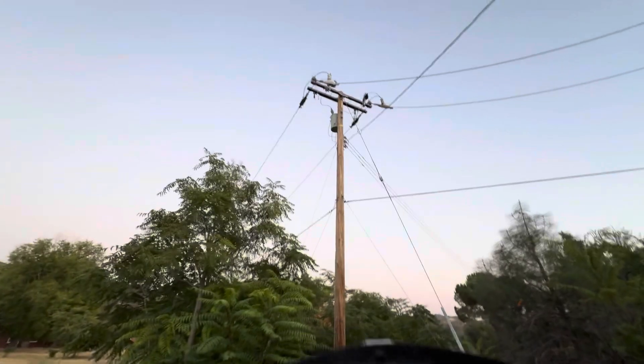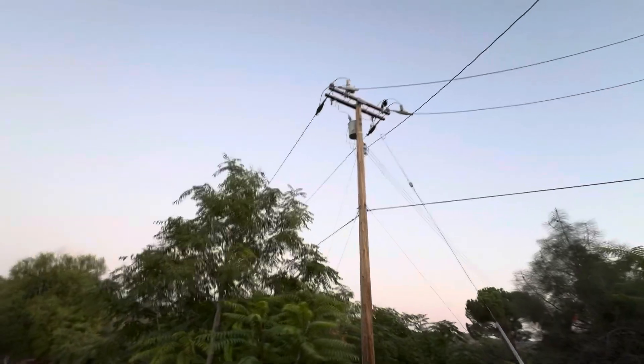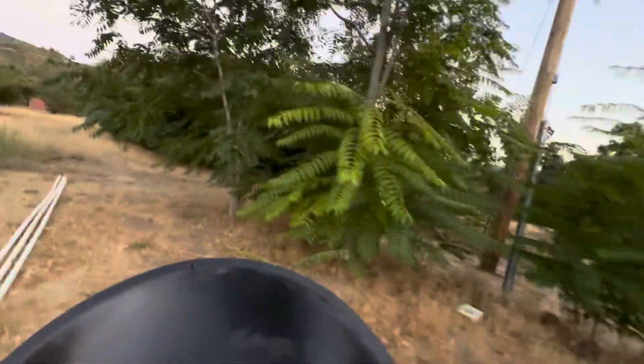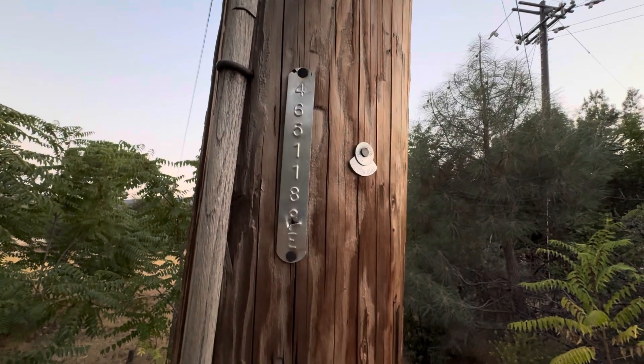Another one here. We first tracked it with the 432 megahertz AM radio. This one's on the Oaks Lodge at the bottom. The arcing lightning arrester is on the north side. Using the dish, I was able to pinpoint it. Pole number 465118E.